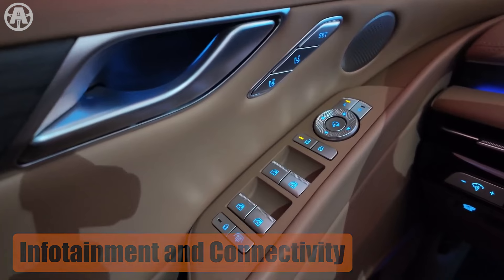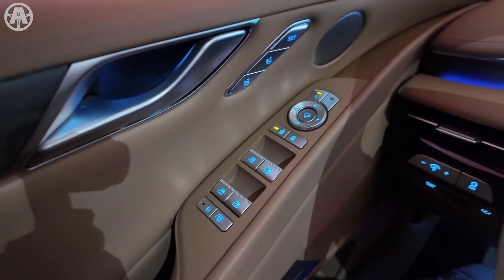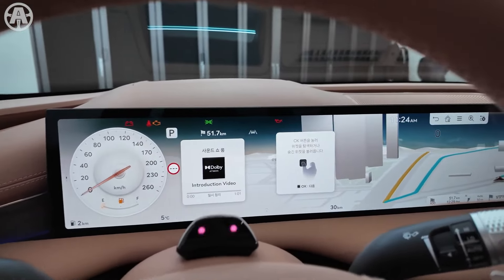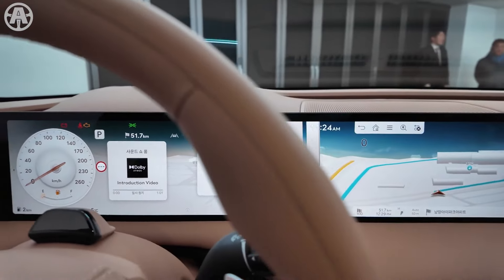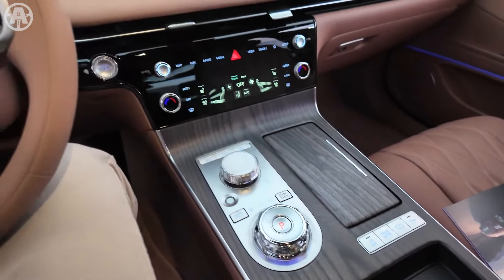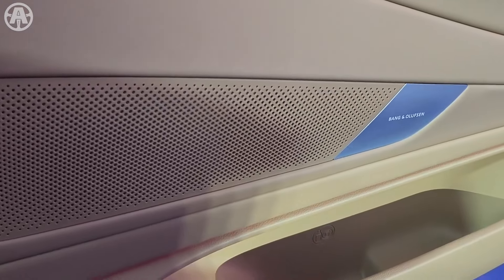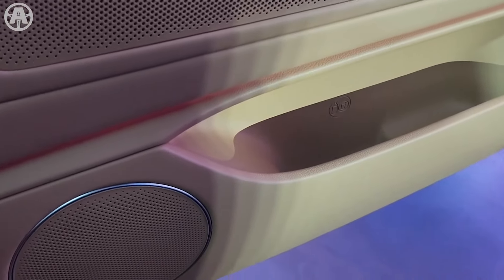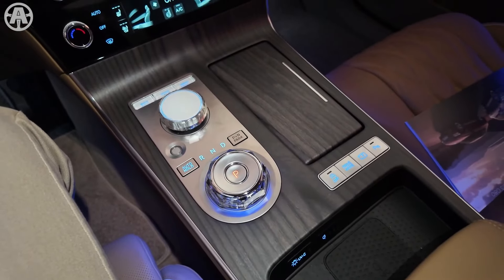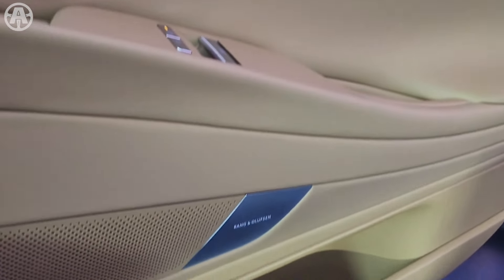The 2025 Genesis G80 offers a sophisticated infotainment and connectivity system. It is equipped with a 27-inch OLED display providing an immersive split-screen view of navigation maps, media, weather, and audio controls. For audio quality, the G80 boasts a Lexicon premium audio system with 16 strategically placed premium speakers and a subwoofer under each seat, creating a concert-like atmosphere with crystal-clear sound quality.